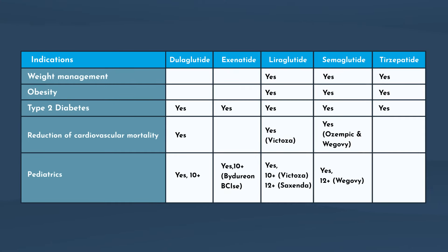Here you can see the GLP-1 medications approved for weight management and obesity, type 2 diabetes, and reduction of cardiovascular mortality in patients with type 2 diabetes. A lot of these are also receiving pediatric indications. In patients 10 years and older, Trulicity, Bydureon B-Cise, and Victoza can be used for type 2 diabetes. In patients 12 years and older, Victoza, Saxenda, or Wegovy may be used as well. Due to increasing prevalence of childhood obesity and diabetes, we're having more pediatric approvals — they've even talked about lowering the age to 6 years old.